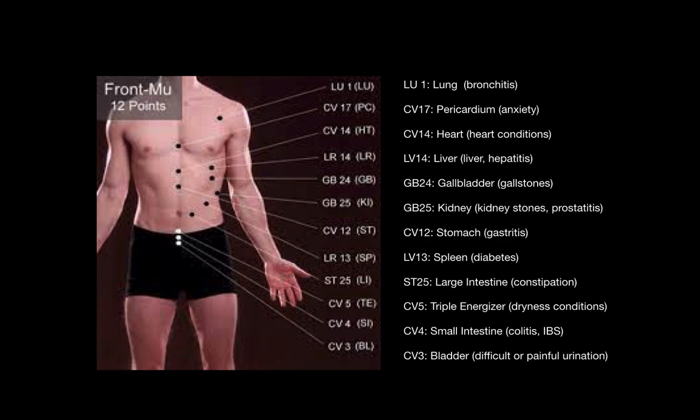The kidney point is beneficial for kidney stones or prostatitis. The stomach point is beneficial for gastritis. The spleen point benefits diabetes. The large intestine point benefits constipation. The triple energizer point treats dryness because the triple energizer moves chi throughout the body. The small intestine point treats colitis or irritable bowel syndrome. And the bladder point is beneficial for difficult or painful urination.